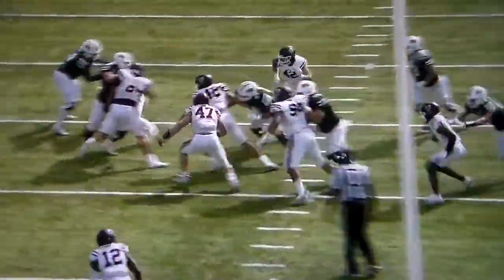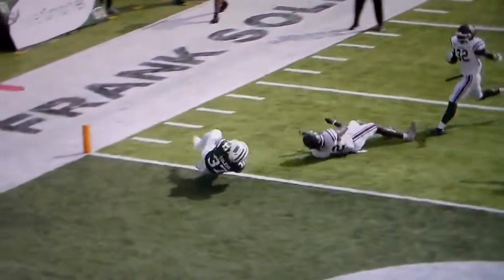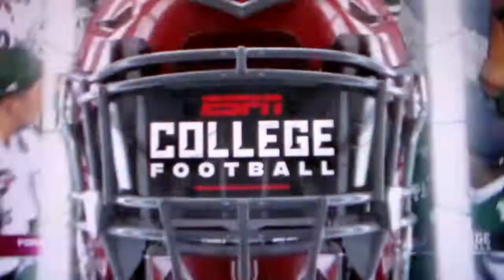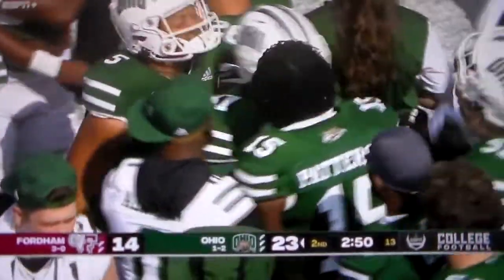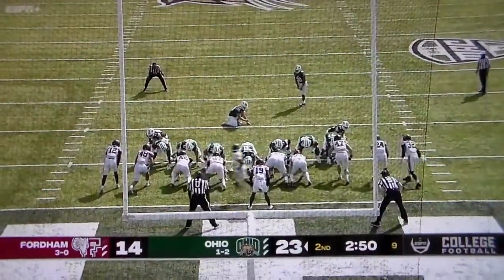Nice run on his part as you see right here. Get through traffic, then turns on the afterburners and has the ability to not let the turf monster or a would-be tackler bring him down before he gets to the end zone. I'll take the would-be tackler rather than the turf monster, buddy.